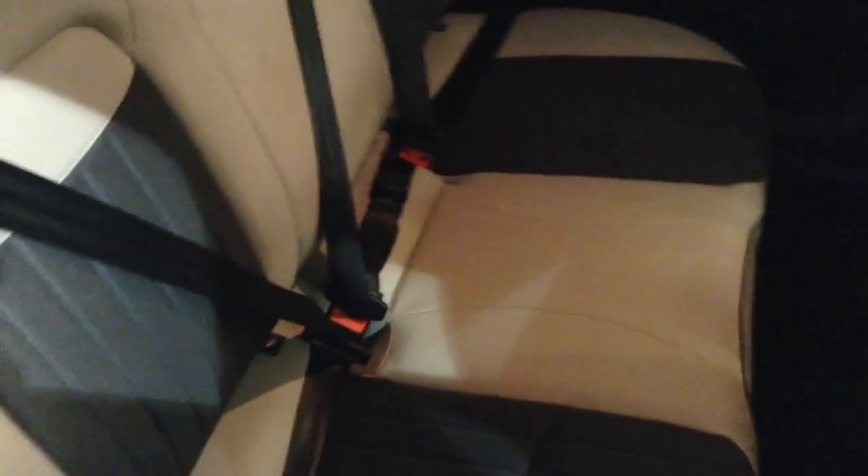Moving into the rear of the vehicle, in the back you've got a full cloth and leather interior running right the way through the vehicle, all in excellent condition. There are three seats in the rear, fully fitted with three-point seatbelts, headrests, and all equipped with ISOFIX. There's plenty of leg room in the back as well.